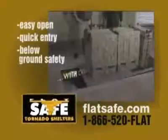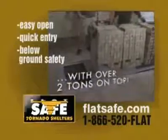With the FlatSafe Tornado Shelter system, you have the ability to open the lid with over two tons on it. If you want a true 75-year or greater shelter life, you'll want a galvanized FlatSafe Tornado Shelter.